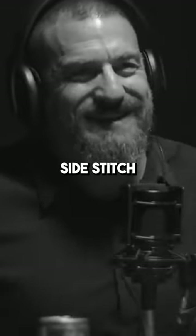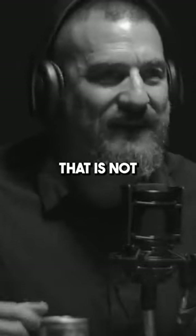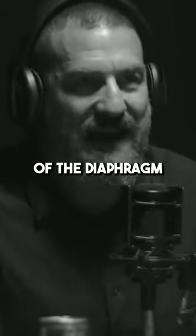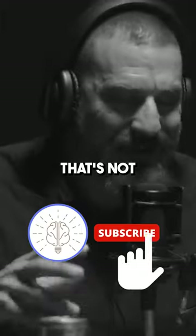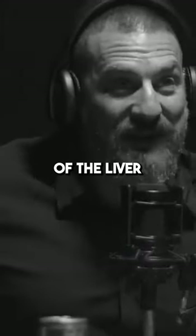If you're ever running and you get that side stitch, you think it's a cramp? That is not a cramp. That has to do with your pattern of breathing and the movement of the diaphragm. The phrenic nerve sometimes gets into a pattern of firing that's not quite optimal. You're getting what's called referred pain of the liver.